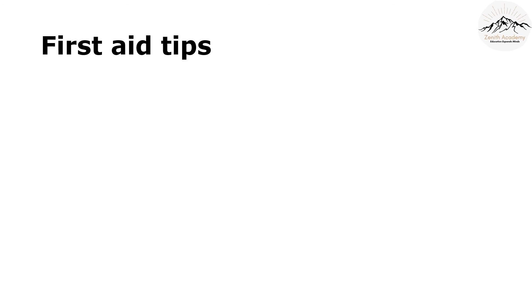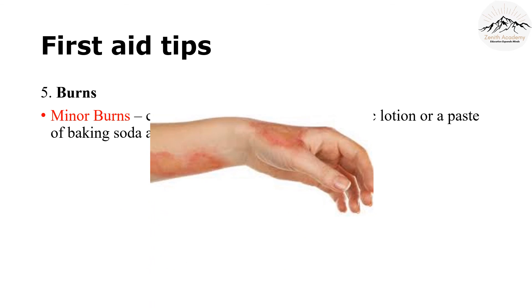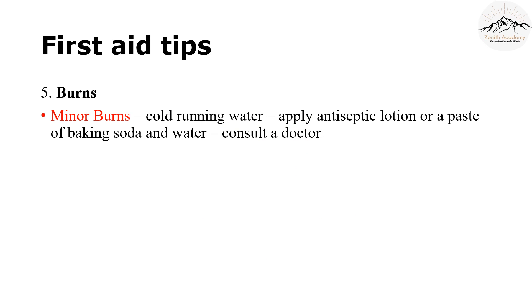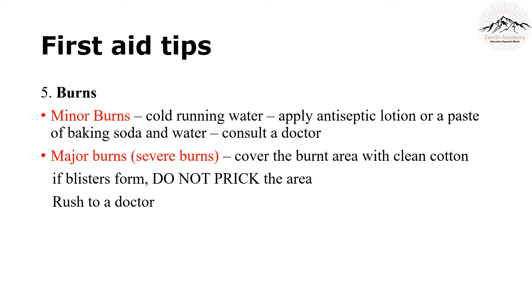The last but not the least first aid tip is for burns. Let's learn what we can do in case of a burn due to fire or chemicals. Burns are of two types: minor burns and major burns. In case of a minor burn, keep the burned area under cold running water, then apply antiseptic lotion or a paste of baking soda and water, and consult a doctor. In case of a major or severe burn, cover the area with clean cotton. Blisters may form — do not prick the area. The patient should be rushed to the doctor.